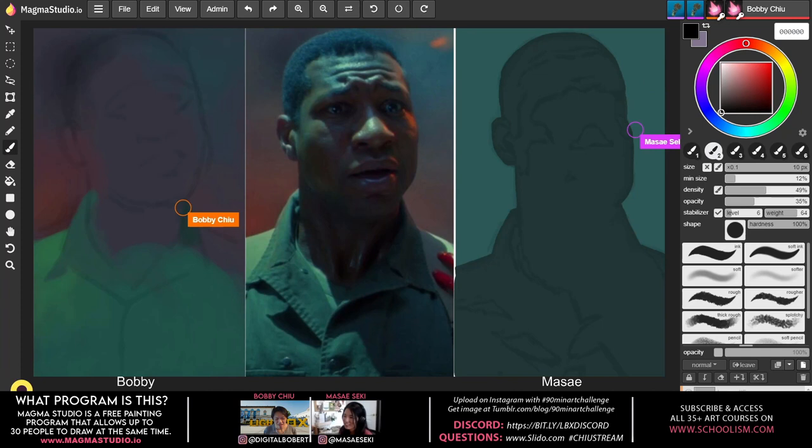Something I should mention is I decided to use nothing but the default brush — the default round brush where you can make it a hard edge or a soft edge. It's the very first brush Photoshop ever had, probably. I wanted to do that on purpose because I want to show it's not all about brushes. Really, custom brushes aren't necessary — it really isn't.